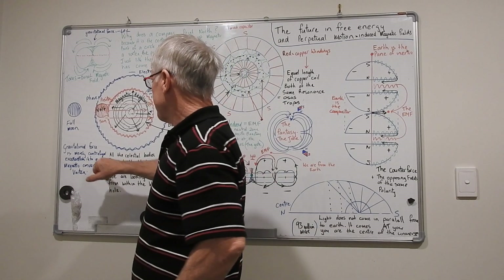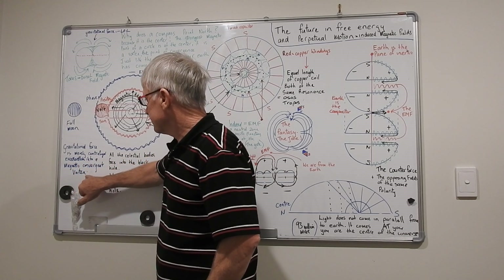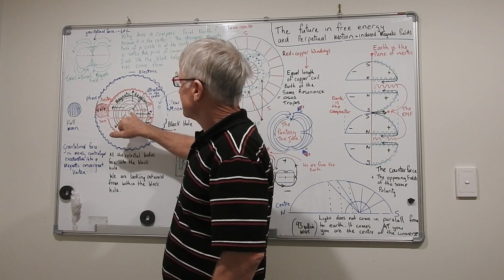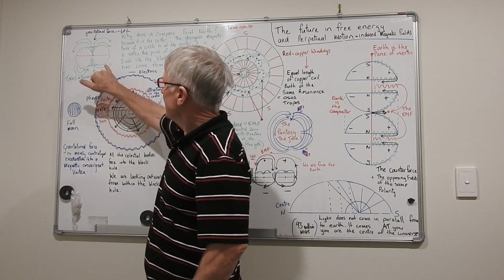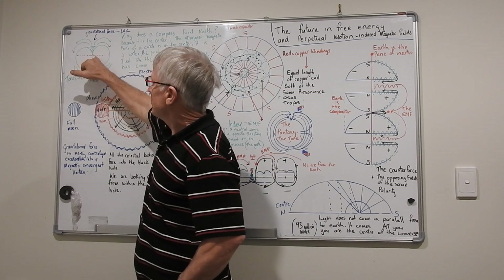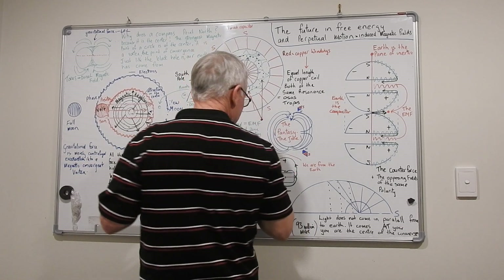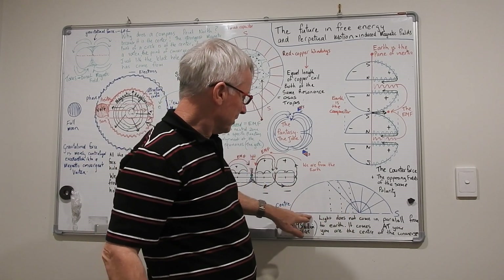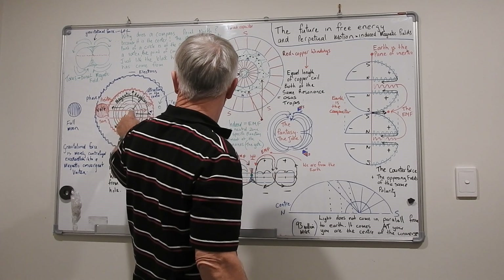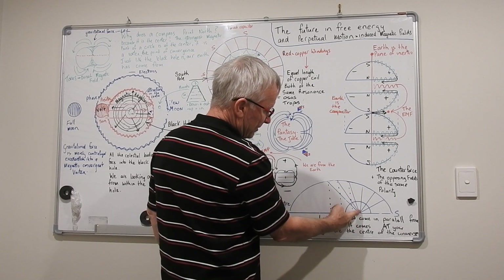Gravitational force is merely centrifugal acceleration into a magnetic convergent vortex. In creation we are the opposite — we're inverted, we're in the magnetic field out here. So gravity is — we're inside it — it's pushing us back to the center of mass. We are the center of mass, no matter where we are on earth. Earth is a state of inertia; we always have to fall back to the state of inertia, back into the center of the black hole. No matter where we are, we have to fall back to the earth.